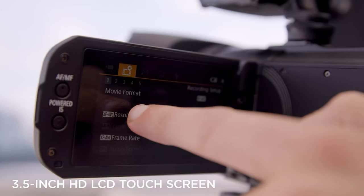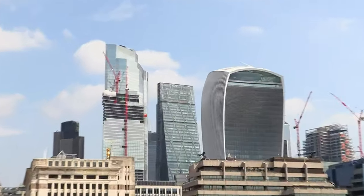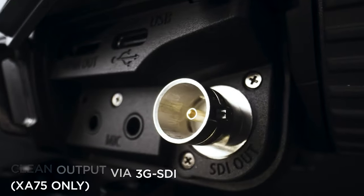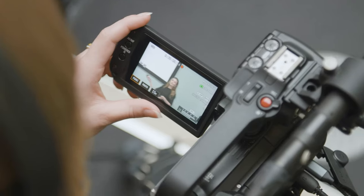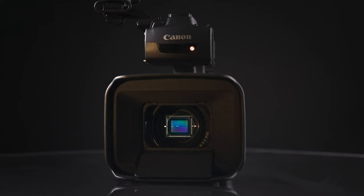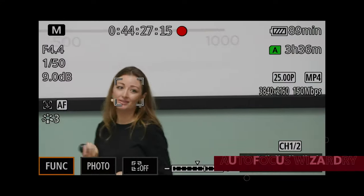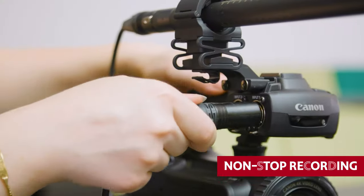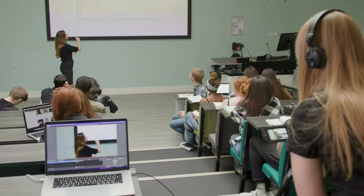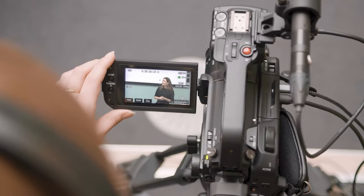While this camcorder is perfect for meticulous filmmakers who paint each frame with care, content creators on the go might find the connectivity hiccup cramping their style. At this price, you might expect more in the video recording department, but the XA75 shines in the essentials. It's a Swiss army knife of features — from autofocus wizardry to dual XLR mic inputs and non-stop recording. It's the ultimate sidekick for the serious creator: a camcorder that's ready to roll with the big shots and steal the show.